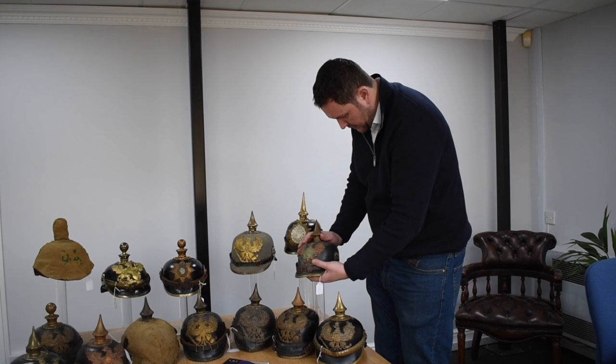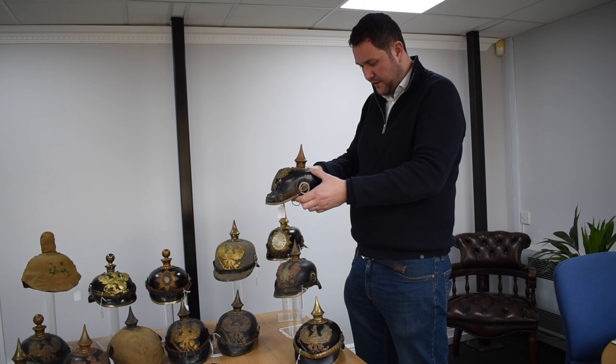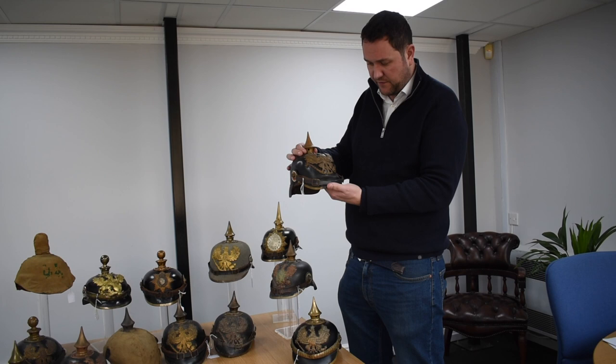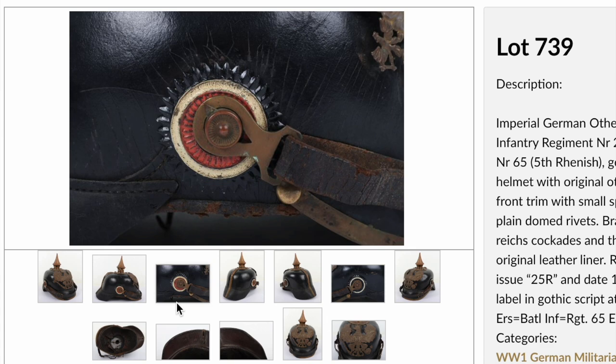Then we come to the very classic — what I would call an extremely classic Prussian pre-1895 enlisted ranks helmet. Perfect — a typical one that would have been worn right at the beginning of World War One as the Germans were marching through Belgium and France. Real, real classic — original straps, original cockades, very sleepy. Nice original lining inside with a little bit of wear, which you would expect to see. I think there are some regimental stampings on the rear peak; more details on those can be found on our website.